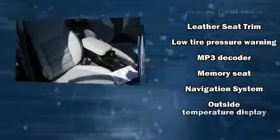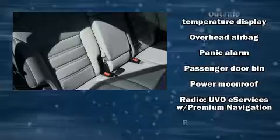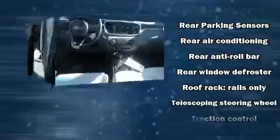Kia also prioritized safety and security by including head curtain airbags, brake assist, an emergency communication system, and four-wheel disc brakes with AVS.